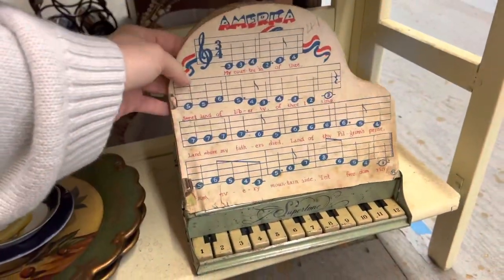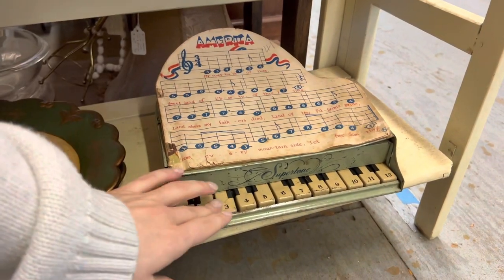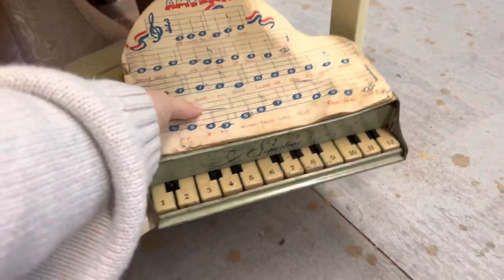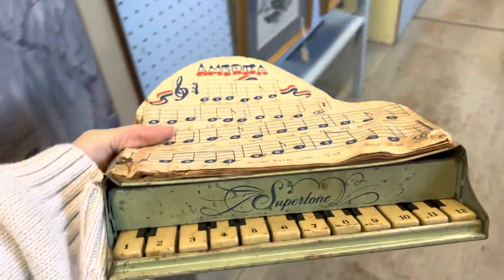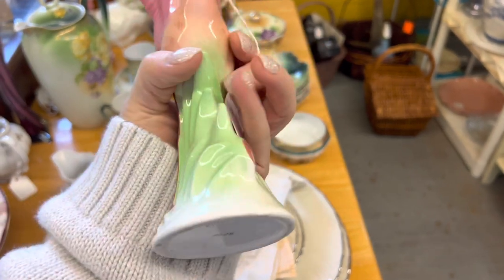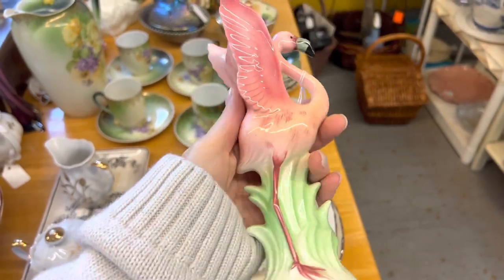So this is neither pottery nor glass, but I am in love with it — this Supertone vintage toy piano. I am definitely going to get this. I love it. I don't know if I'm going to keep it or sell it, but I love it. You're going in the buggy. I also just came across this flamingo bud vase. It is $12, but I'm going to look it up and see who makes it. It's in good condition and I think I'm going to get this too.